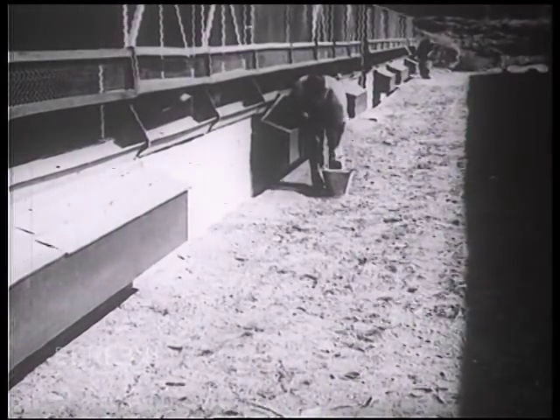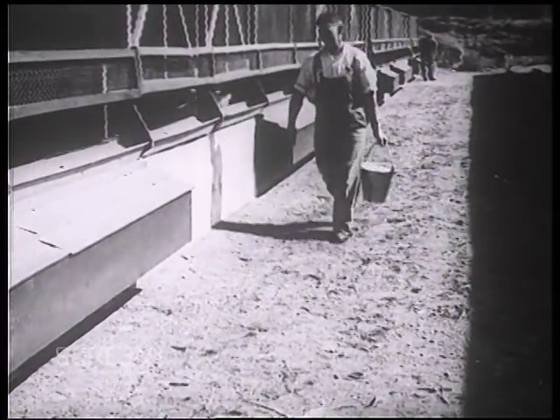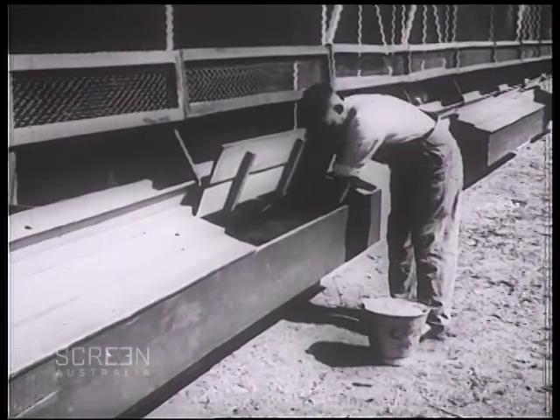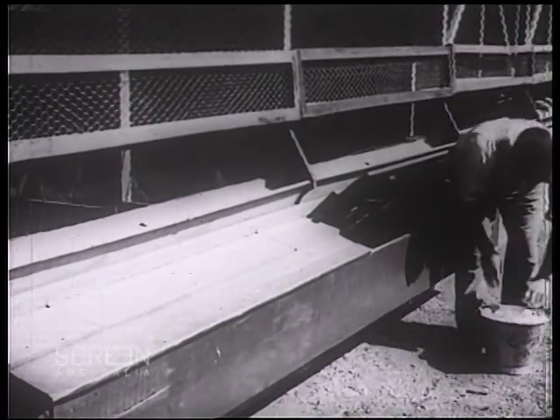One of the great secrets in marketing eggs is to collect them regularly from the nest. On a large farm this is quite a big job, but see how in this case it is made very simple, and you will notice the birds are disturbed as little as possible.